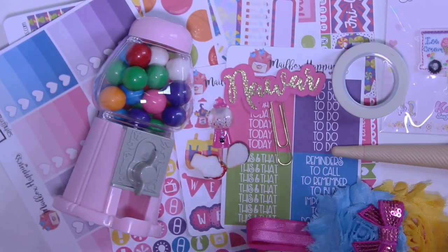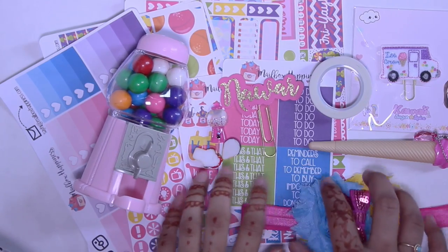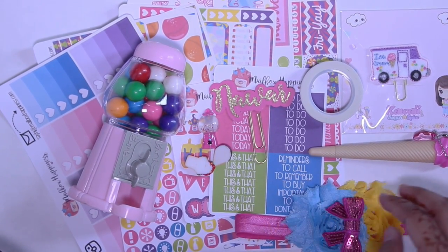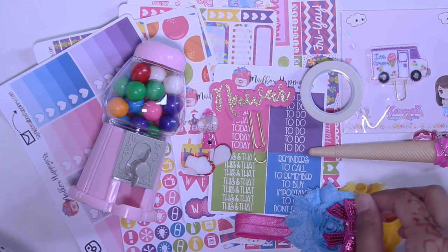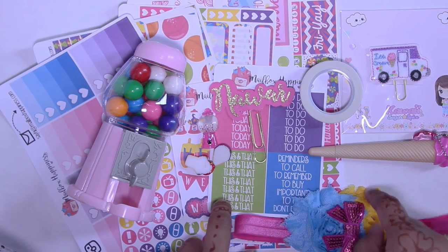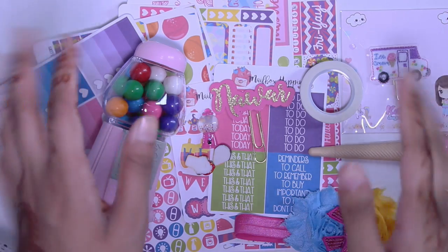So, so darn cute. I absolutely love it all and I definitely plan to continue purchasing these boxes. You did a great job, Meredith, and I definitely can't wait to see what else you come out with. Thank you guys so much for watching — don't forget to check out Mailbox Happiness and let them know that I sent you if you do purchase from them. That's it, I'll see you guys next time. Bye!